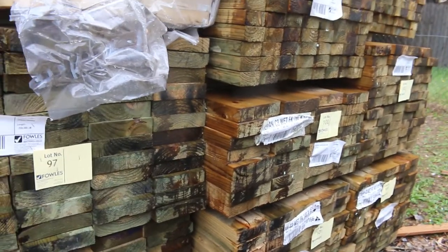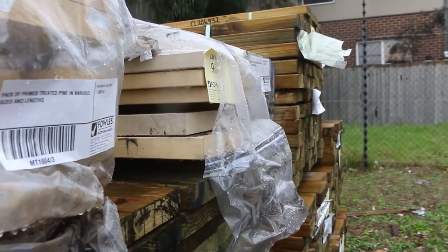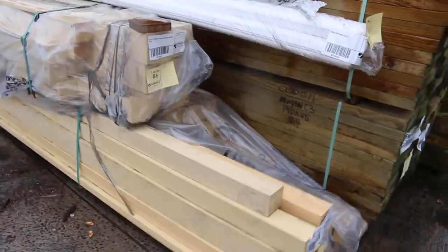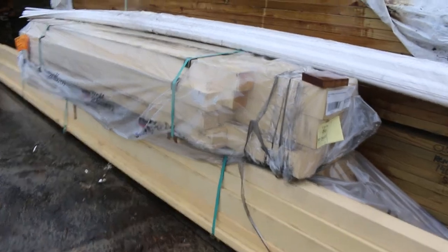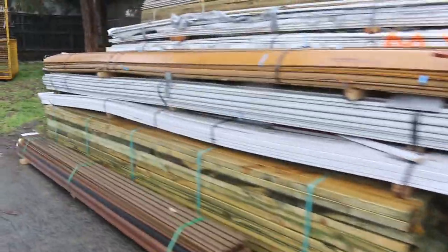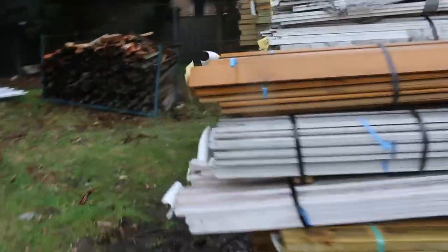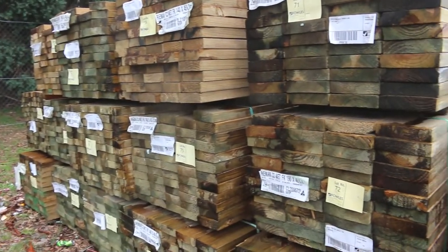We've also got some long leaf treated pine: 90 by 45, 140 by 45, and 190 by 45. All these packs in the clear plastic wrap are assorted prime treated pine — all to clear, unreserved. Make sure you're here and don't miss out. Some really good stuff in some of them, including packs with posts — lots 86 and 87 in particular are sensational looking packs. Next row has a whole heap more clearance stuff: packs of assorted goods, architraves, assorted pine, cement sheet, weatherboards.